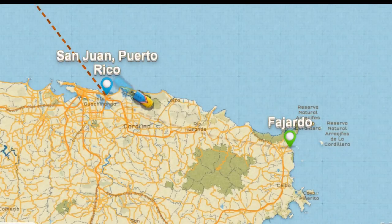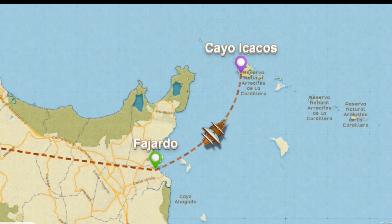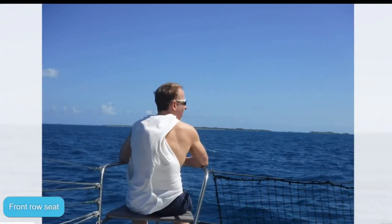From San Juan, we took a shuttle to Fajardo, and from there set sail on a catamaran cruise to Cayo Icacas, one of many small islands off the coast of Puerto Rico. My brain was fried from learning all that history in Old San Juan, and I was ready for a nice, relaxing sail.